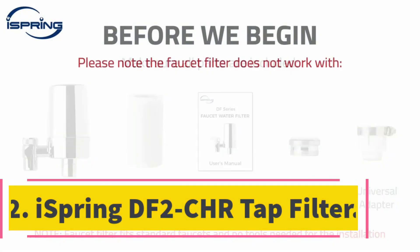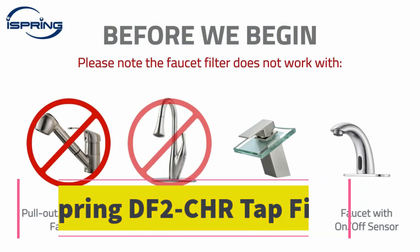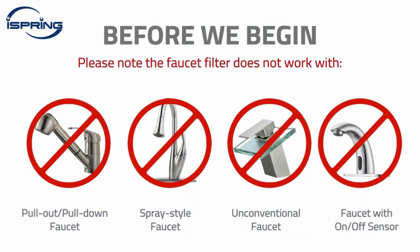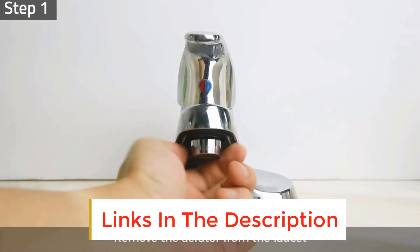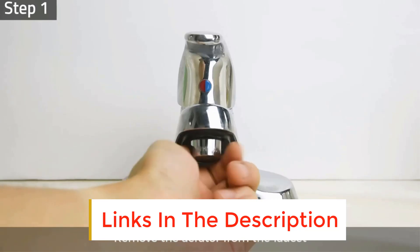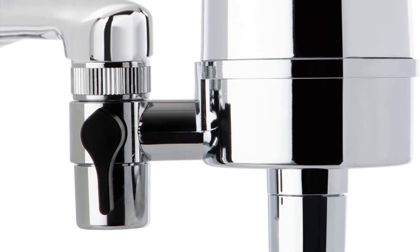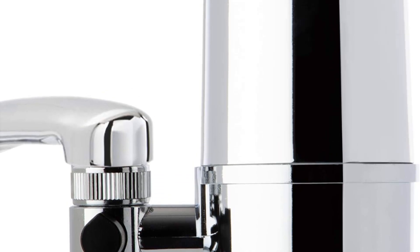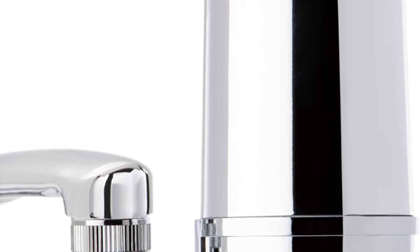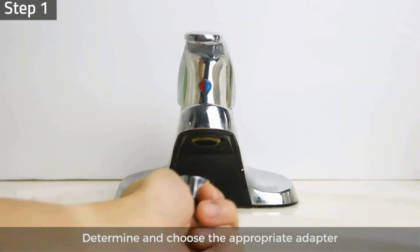Number 2: iSpring DF2 CHR Tap Filter. This model faucet-mounted water filter is all about convenience, due to its long filter cartridge useful life and exceptionally high flow rate. Although it comes with no third-party certifications other than on the parts it uses, the manufacturer claims it reduces several different contaminants in tap water. It is extremely plain looking but durable, and it comes with a one-year warranty and a 30-day money-back guarantee, so you can take it for a test drive.